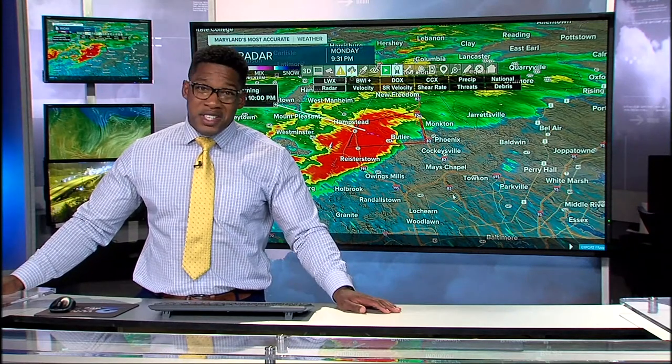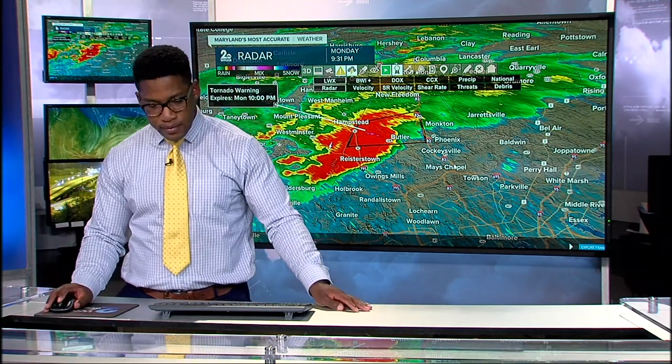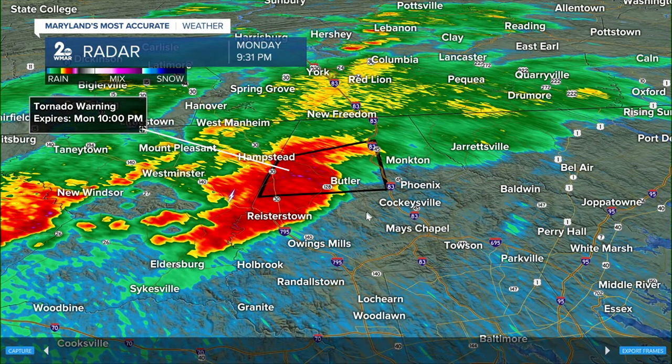I mean, look at the storm — it went over 27, went over Rice's Town Road, 140, over 30, and now it's heading to 83. It is trucking. It is moving.